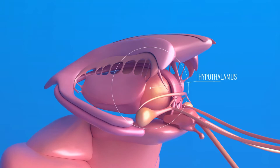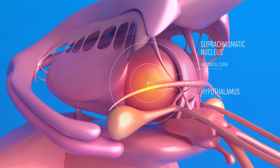Cycloset is thought to act in the brain at the hypothalamus, more specifically at the area of the suprachiasmatic nucleus, or SCN, which acts as a biological clock to organize neuroendocrine system functions to regulate metabolism.